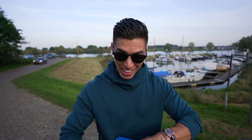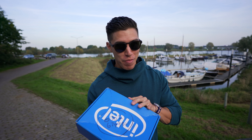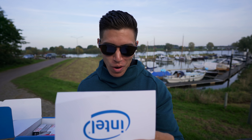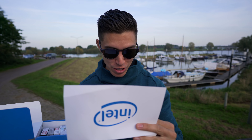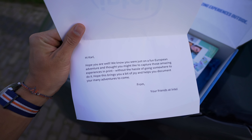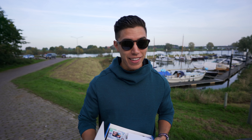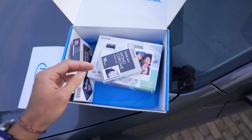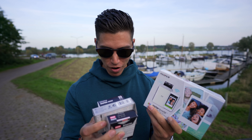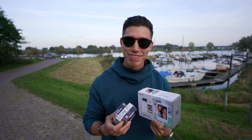One last thing I forgot to include — I actually got this little mystery package from Intel. The note reads: 'Thank you, Intel. Hi Carl, hope you are well. We know you were just on a fun European adventure and thought you might like to capture those amazing experiences in print without the hassle of going somewhere to do it. Hope this brings you a bit of joy and helps you document your many adventures to come — from your friends at Intel.' So Intel, thanks for sending this cool little box — we have a Fujifilm printer that I can take pics from my smartphone on, plus some of the ink cartridges I'll need. Thank you, Intel!